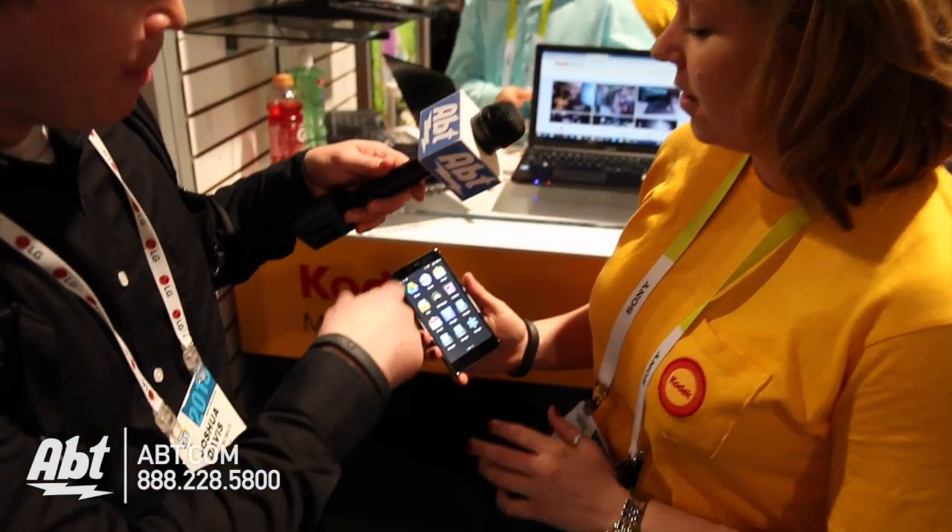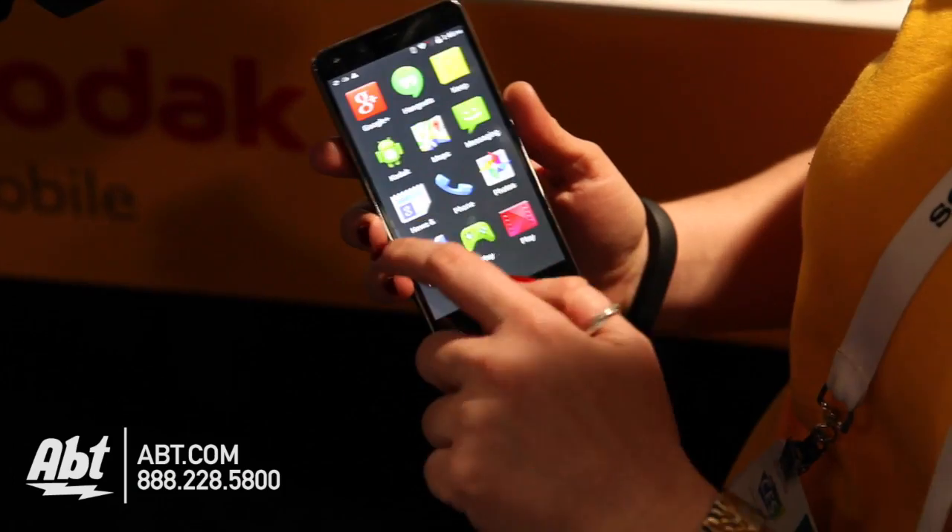And of course, somebody like our parents, maybe just getting into a smartphone, not too sure how to use it and what to do. I like the big buttons — it's much easier to see. Yeah, you can definitely see it.